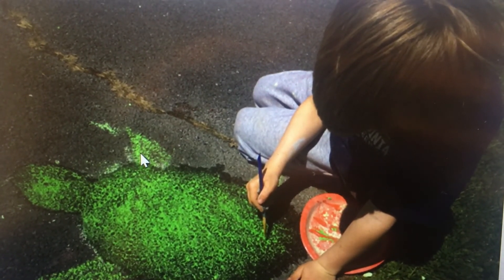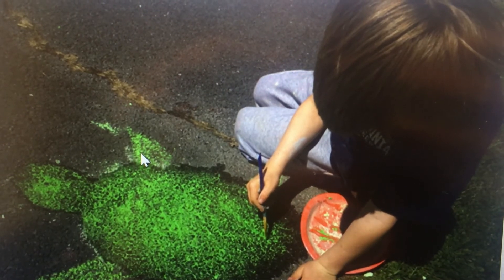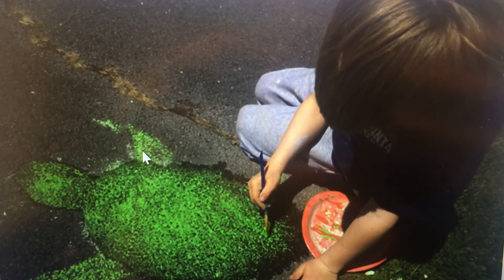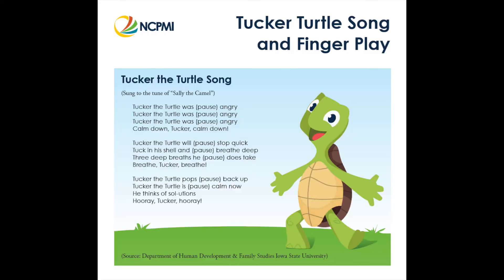As each family member makes their turtle, they can talk about what makes them mad or upset and share what they do to make themselves feel better. Tucker also comes with his very own song and finger play, available for download and printing at challengingbehavior.org in the resource library under the Tucker Turtle at Home story. Music is a great way to help children remember the steps in a process and it can be done at any time, such as when playing, going for walks, or even doing chores.